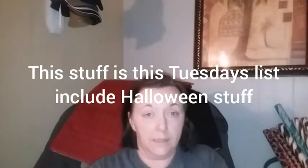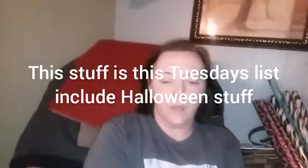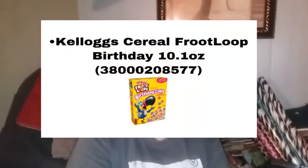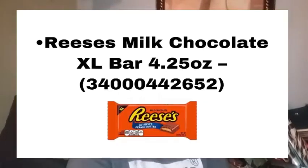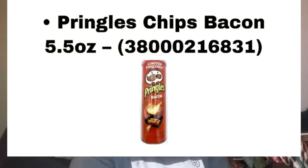Every Tuesday is when the new penny list drops, but you can continue to look for penny items for months — a lot of stuff gets missed, so my list is huge and I just keep an eye out. Last week when we had the yellow and white dot penny items, that was a major penny haul for a lot of people.